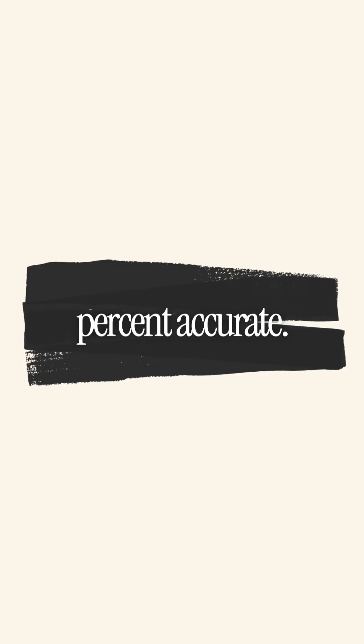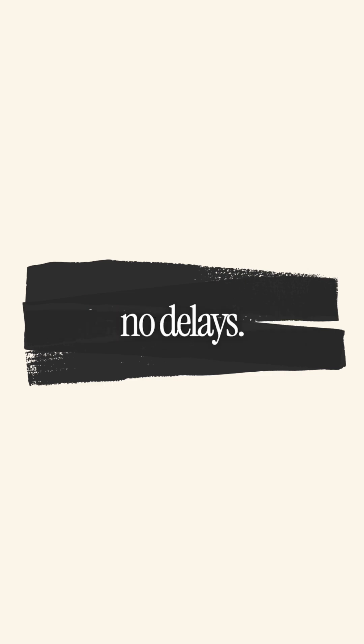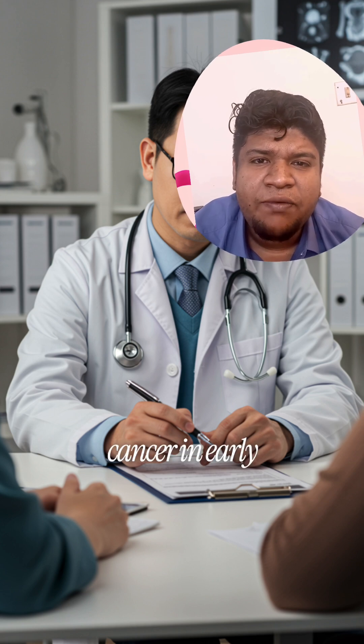No more guesswork, no delays — triple assessment is the only way to rule out or to diagnose cancer in its early phase.